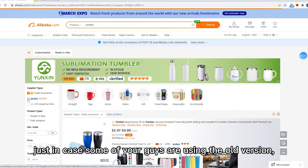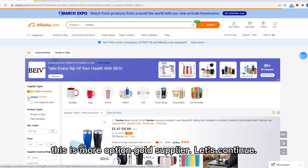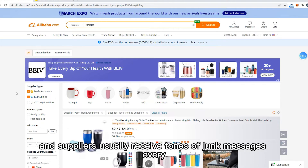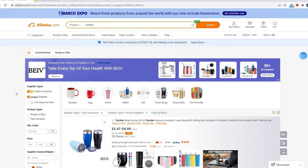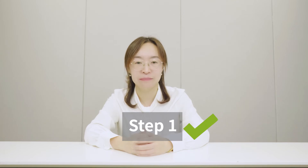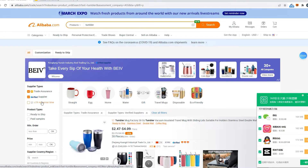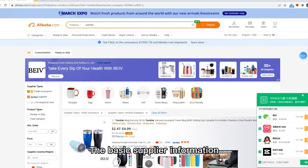I mentioned this is the interface you're looking at in the new version, just in case some of you are using the older version — that option is Gold Supplier. Let's continue. The response time filter is not that important since time differences exist and suppliers usually receive tons of junk messages every day, so they might not reply within one hour. I'll leave those boxes unchecked. There are also some product types for you to choose from. Now hit the search bar.